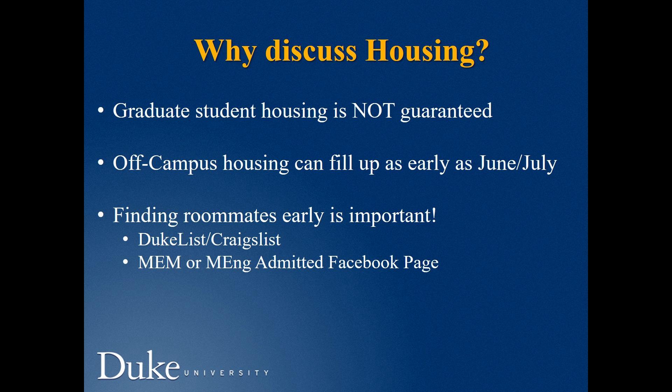In terms of finding a roommate, it's very important that you do that quickly so you can make the decision about where you'll live together. If you're interested in living with someone inside your program, check the MEM or MENG admitted Facebook pages for potential roommates. If you're interested in living with someone outside of your program, you can check Duke List or Craigslist, which we'll talk about a bit later.